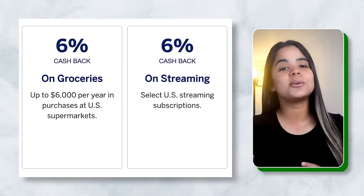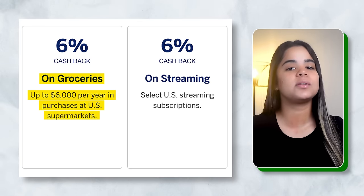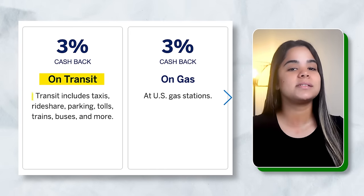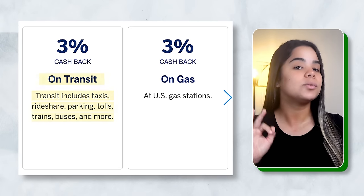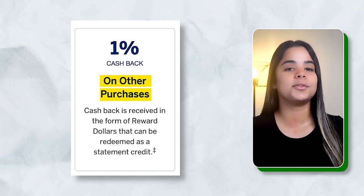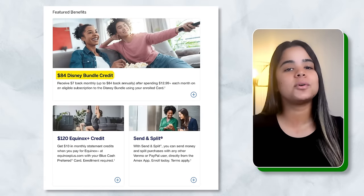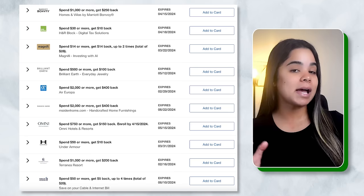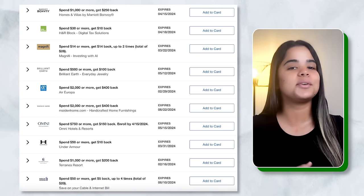Rewards-wise, the card earns 6% cash back on groceries at US supermarkets up to $6,000 per year, 6% on select streaming subscriptions, 3% on transit including taxis, rideshare, parking, tolls, trains, and buses, 3% on gas, and 1% on other purchases. I mainly use it as my dedicated grocery and tolls card. Beyond cash back, you'll get an $84 Disney bundle credit, a $120 Equinox credit, access to Amex Offers — targeted bonuses or discounts from select merchants — and a ton of other benefits.